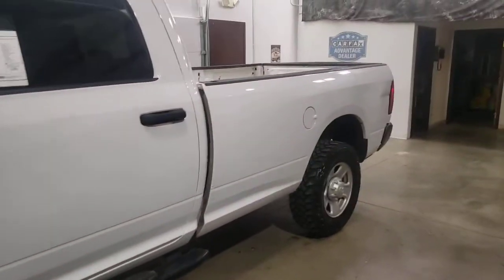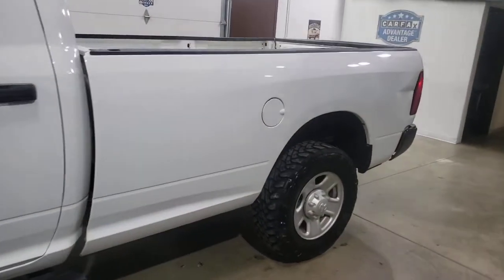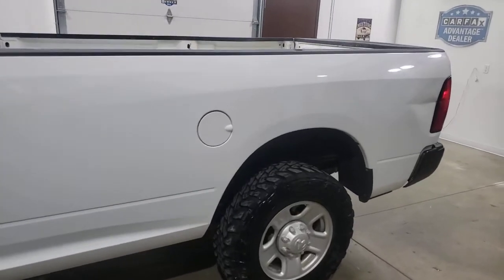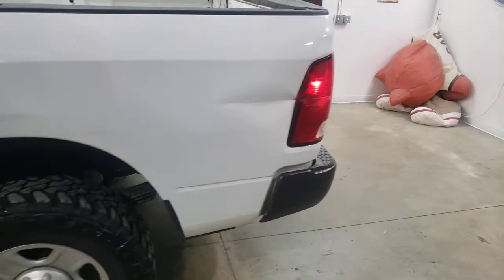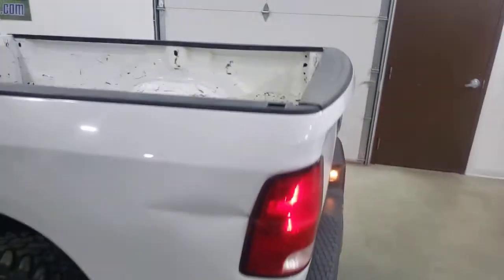No accidents, clear Carfax. We're going to give you brand new tires and a 4-corner brake job with the purchase of this vehicle, to be done in our shop. It also has a 5th wheel in it.